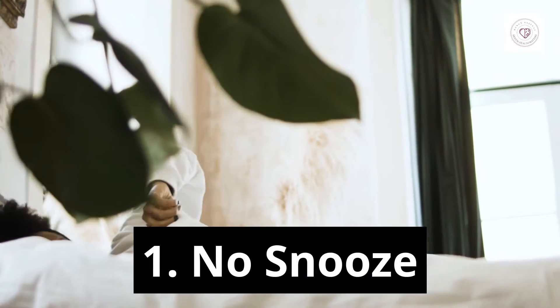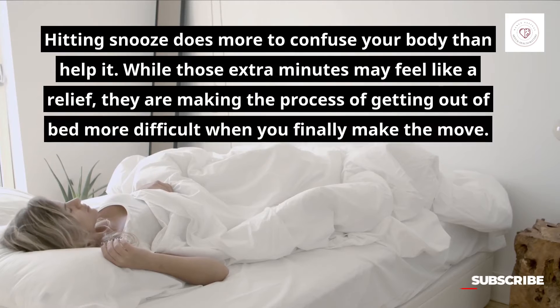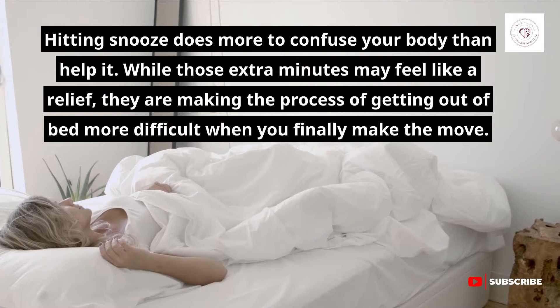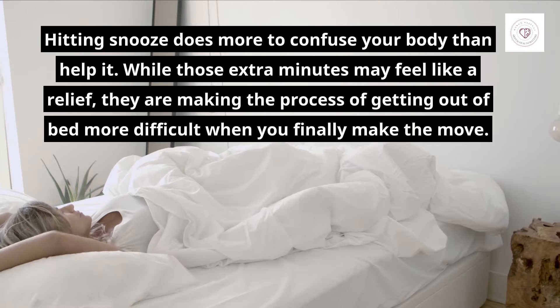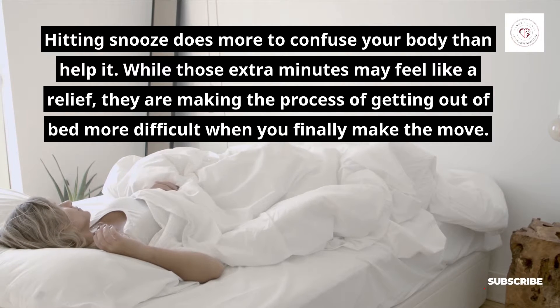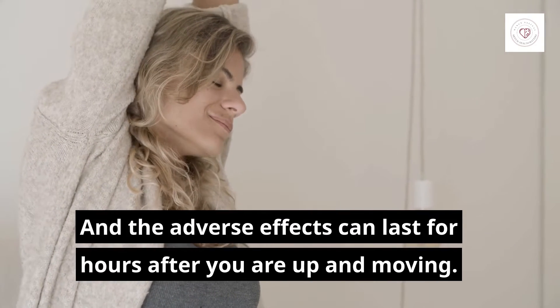1. No Snooze. Hitting snooze does more to confuse your body than help it. While those extra minutes may feel like a relief, they are making the process of getting out of bed more difficult when you finally make the move. And the adverse effects can last for hours after you are up and moving.